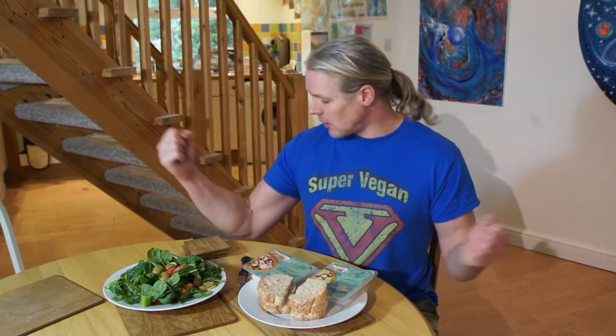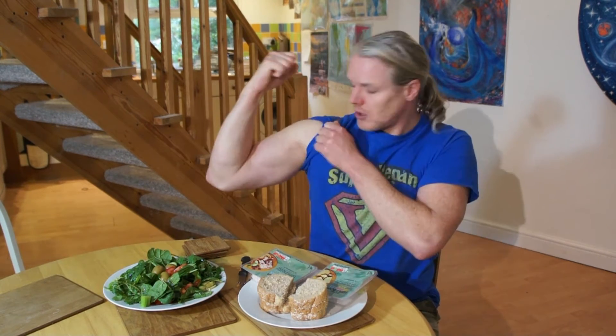One problem with Veo Life is it's just made with coconut and there's no protein in it at all. A lot of vegans say you don't need protein, but I like to get a fair amount as I'm into weightlifting and fitness and want to maintain muscle mass. So Veo Life is pretty much just fat.